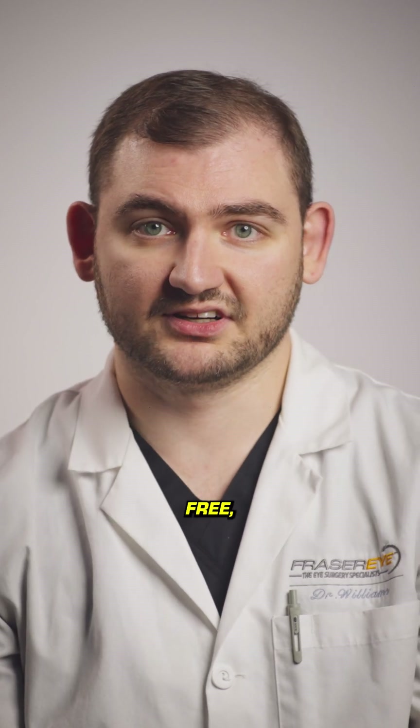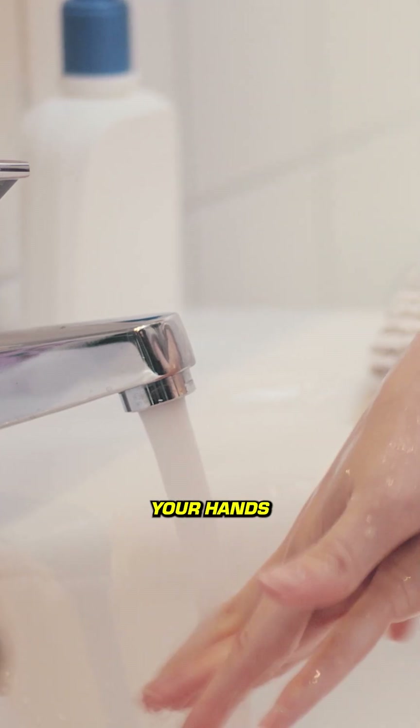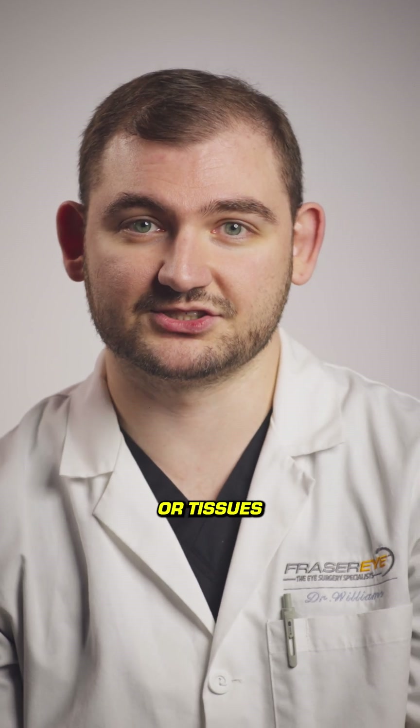Now, with these drops being preservative-free, we have to be mindful of contamination. So always practice good hygiene before using your drops. Make sure you wash your hands, and always avoid the eyedropper from touching the eye or the skin or tissues around it.